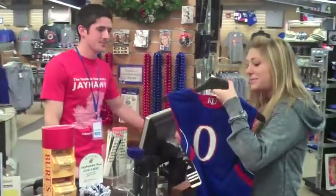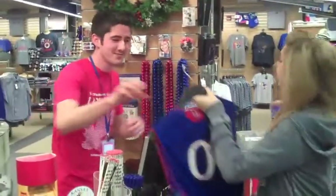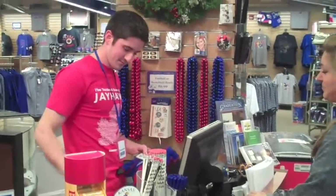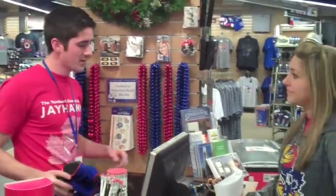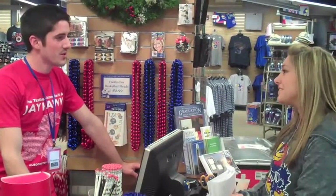Hey, how's it going? Good. I was looking for a small of this jersey. Yeah, let me just look it up in Raytex. Alright, we don't have any in our store, but Raytex shows that we do have one at the Edwards Campus. So what we can do is get it transferred for you here, and it'll be here in about two or three days. Oh my god, that sounds perfect. Thank you so much. We'll give you a call when it's in. Thank you. No problem.